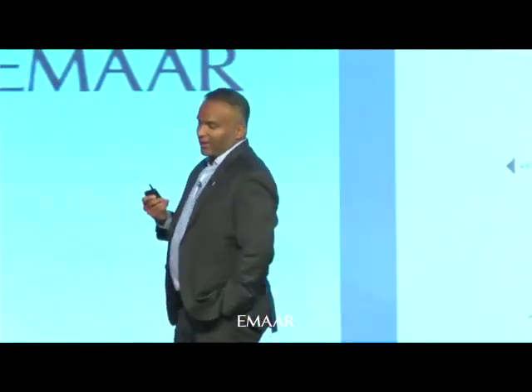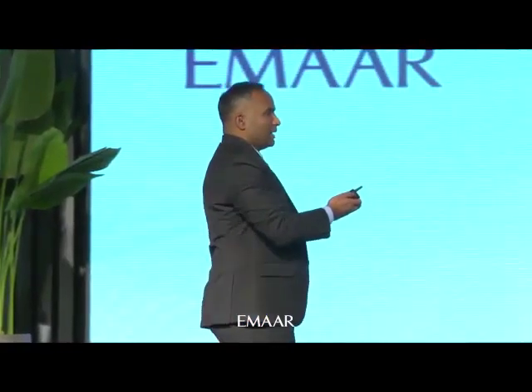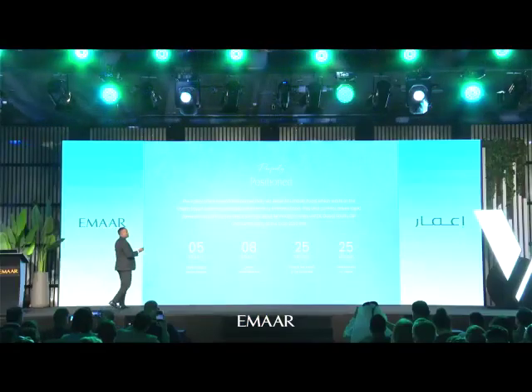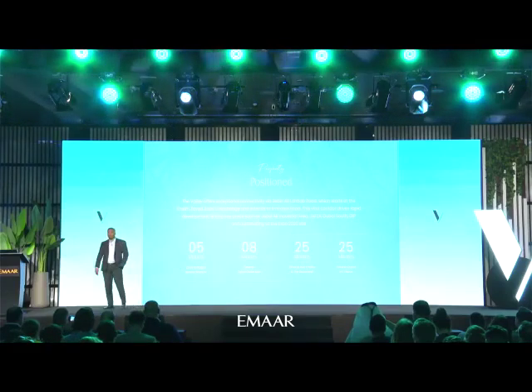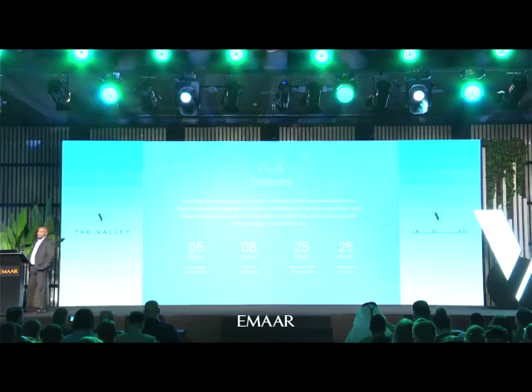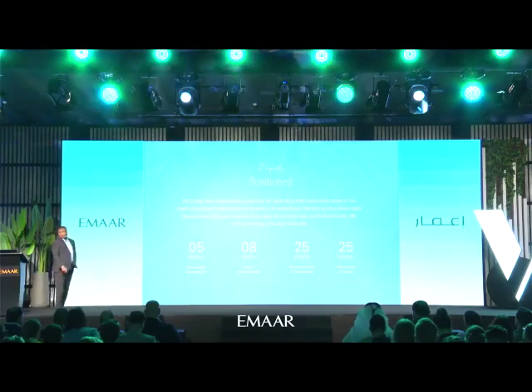A lot of people traversing from Al Ain Road towards Abu Dhabi are using this road, and you will see a lot of development going forward. This is where Valley lies — right at the juncture, 20 minutes to the downtown area and around 20-25 minutes to the new airport. It's five minutes to Rugby 7s Stadium, eight minutes to Dubai Outlet Mall, 25 minutes to Downtown and Burj Khalifa, and 25 minutes to both the current airport and the new airport.